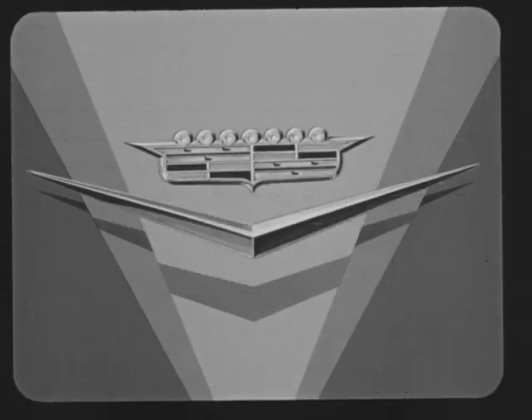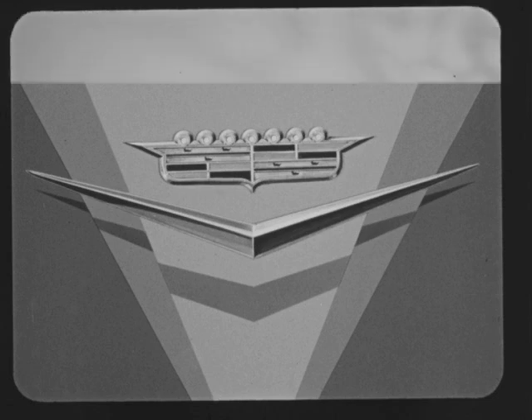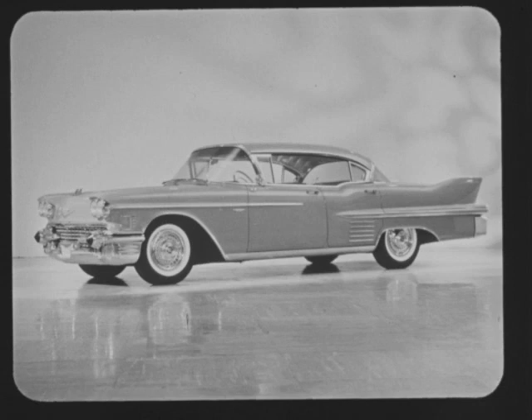Combining beauty with function is always the goal of the artist and engineer. For 56 years, this achievement traditionally has been accorded Cadillac. This year, Cadillac has reached new heights in integrating design and artistic craftsmanship to produce today's ultimate in the high-priced car field.